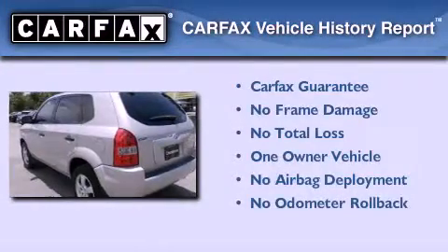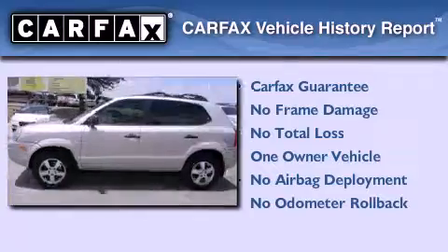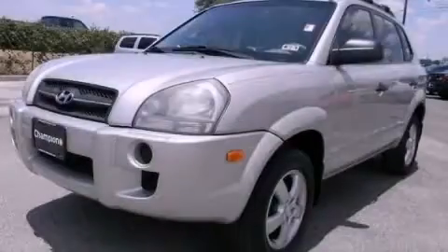This Hyundai has had only one owner and it qualifies for the Carfax buyback guarantee. This vehicle is sure to sell fast. Call and arrange your test drive today.